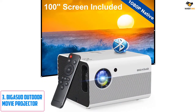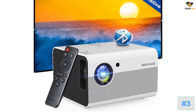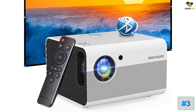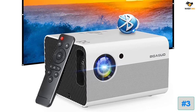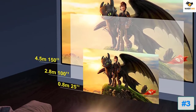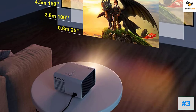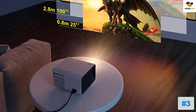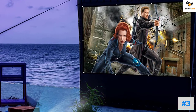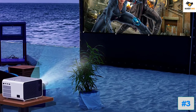Number three: the Big Asuo Outdoor Movie Projector. Moving towards the budget range of projectors that can be used with a PS5, we have a great option from Big Asuo. It is a solid choice in an affordable price range that can be ideal for most setups, letting you enjoy your favorite games on a larger screen with minimal investment.